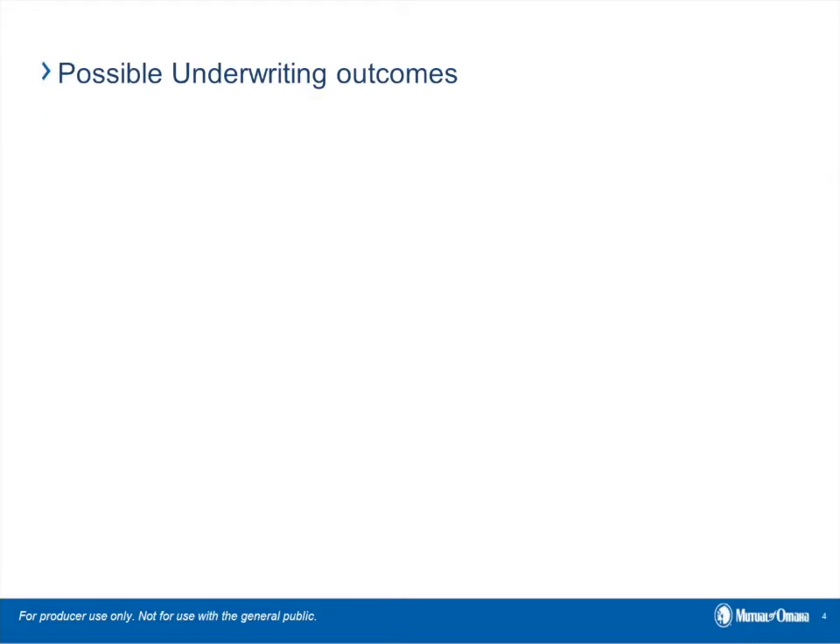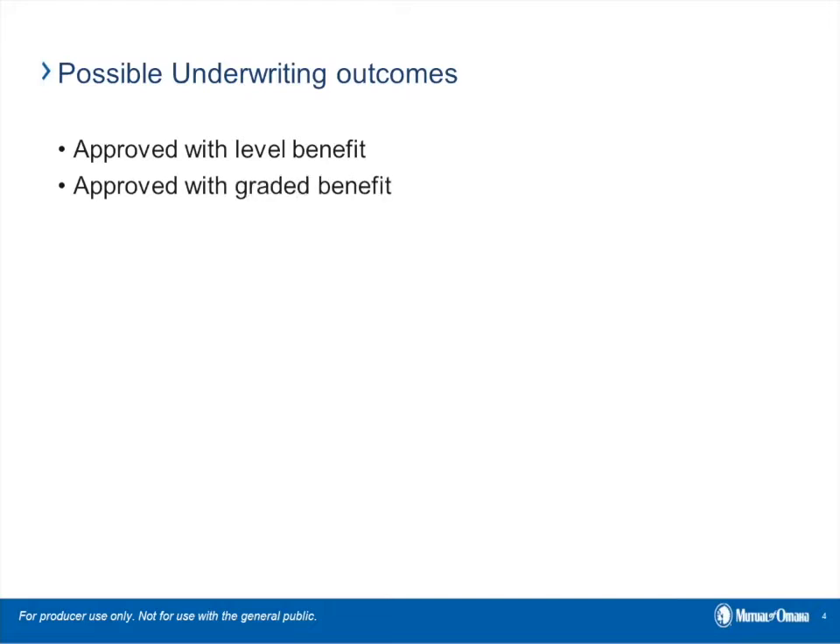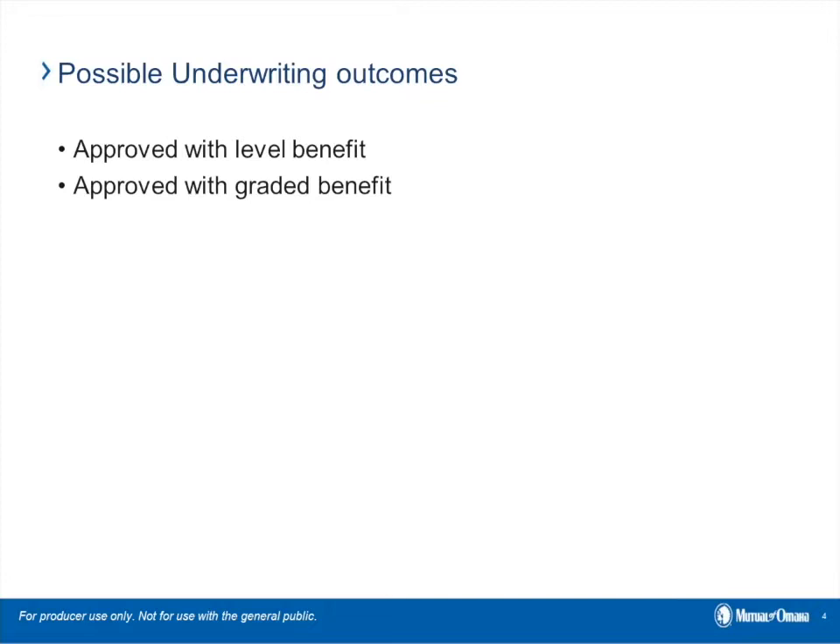There are four possible outcomes to this e-application: approved with a level death benefit, approved with a graded death benefit, referred to underwriting — in which case you and your client will be contacted for more information (we don't expect that to happen often, but it could) — or a decline. One of the nice things about this system is that it not only collects the MIB and pharmacy check, but it also checks Mutual of Omaha's internal systems to see if the client has any other existing coverage, which helps reach a quicker and more favorable decision.